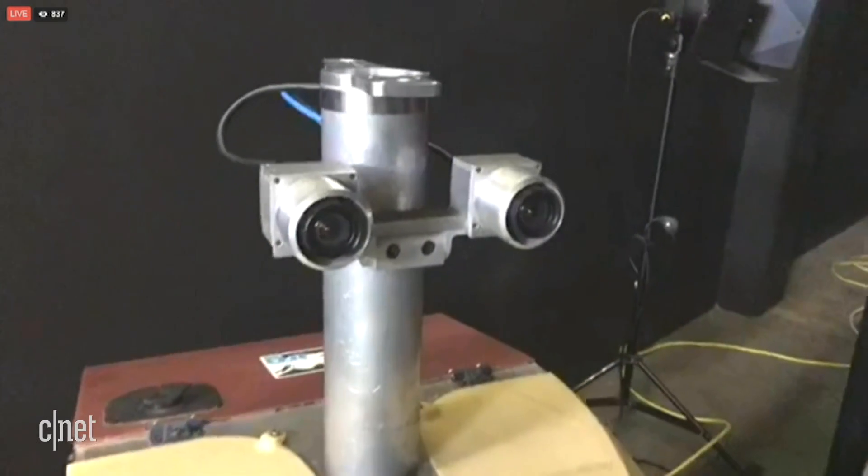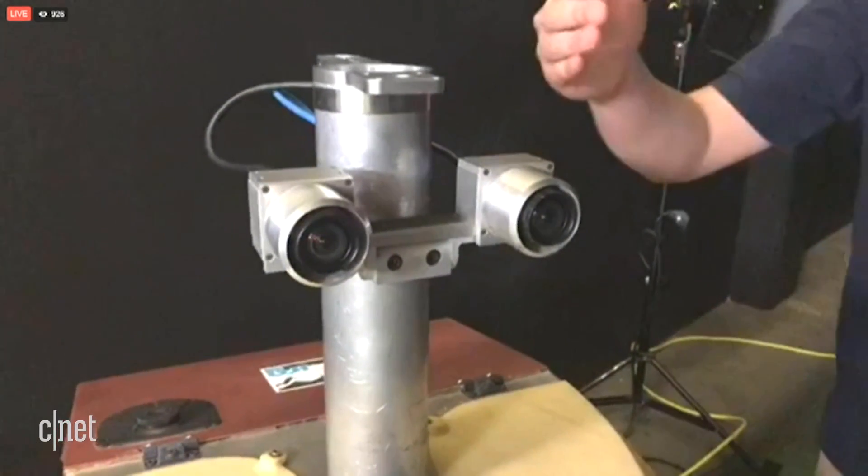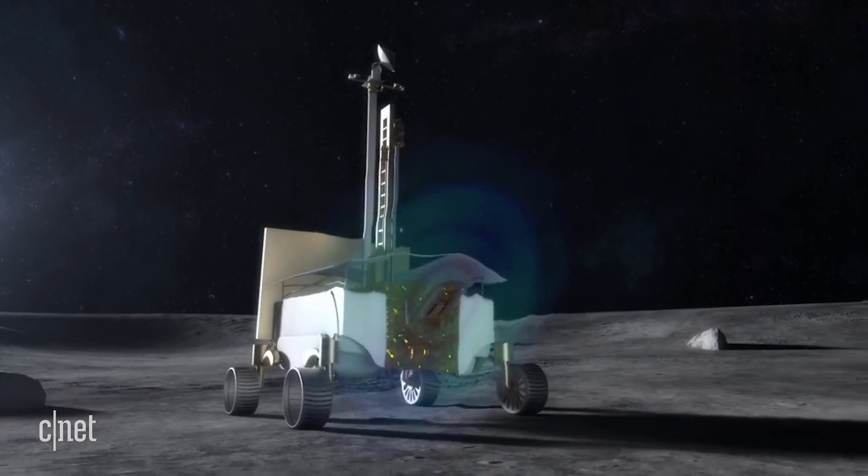The rover is equipped with a pair of stereo imaging cameras, which help the robot calculate depth perception like a human's eyes.